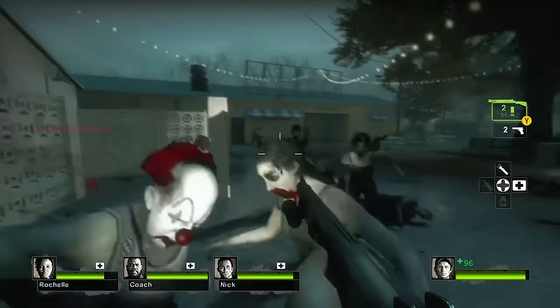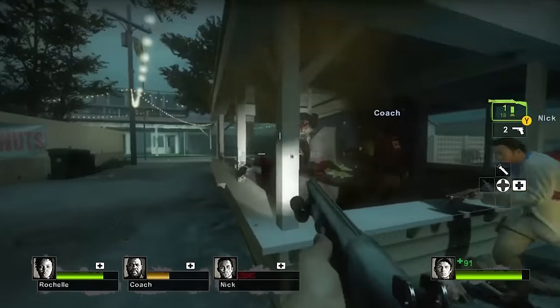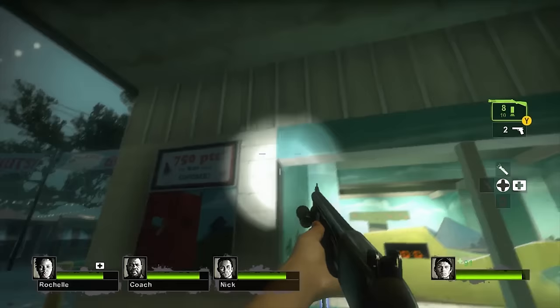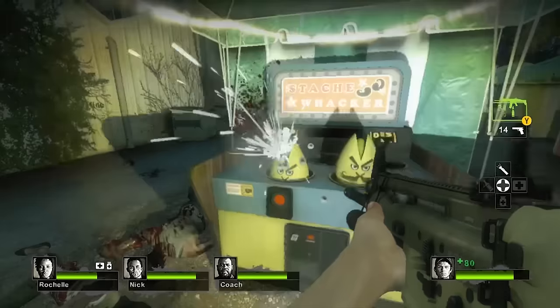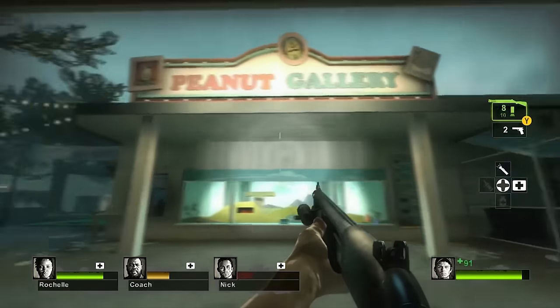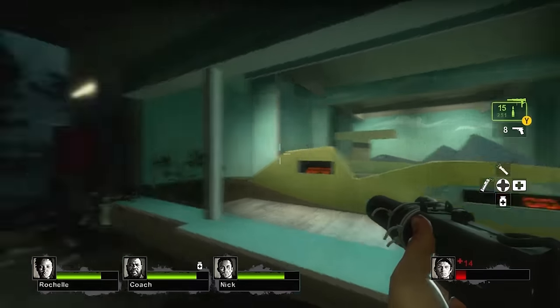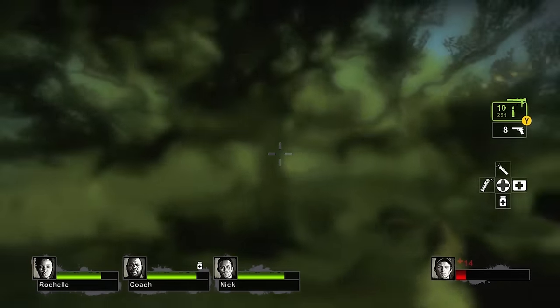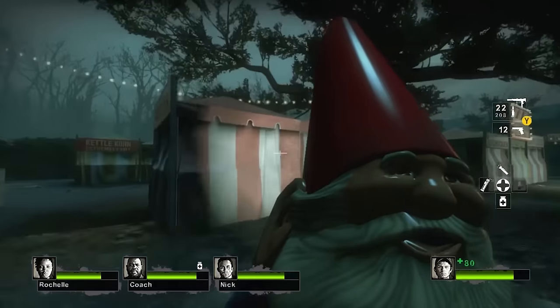Whispering Oaks Amusement Park in Left 4 Dead 2 isn't quite the fun family day out it used to be, mostly due to the exorbitant entry price and how it's overrun with zombies. The prime objective of any visitor should be getting out as quickly and uneaten as possible. Not, as in our case, playing all of the carnival games in the hope of winning carnival prizes. There's Stash Whacker, the Mustachio Strongman game, the Peanut Gallery — all of which take up valuable escaping time and produce loud, horde-attracting sounds if you win. It's not even like the prizes are any good. I won this gnome that I apparently have to carry with me for the rest of the campaign if I want an achievement. CURSE YOU MUSTACHIO!